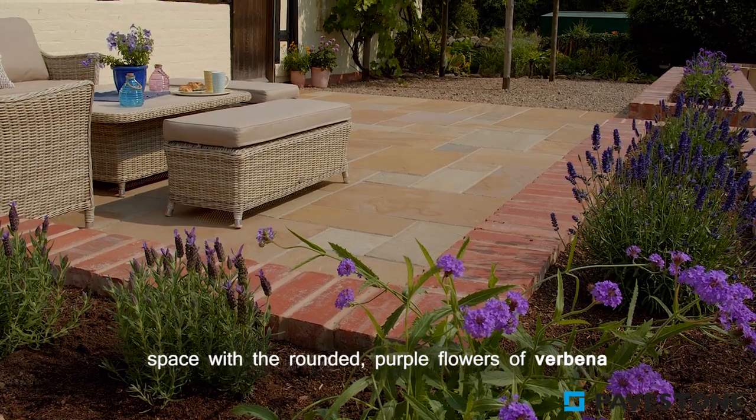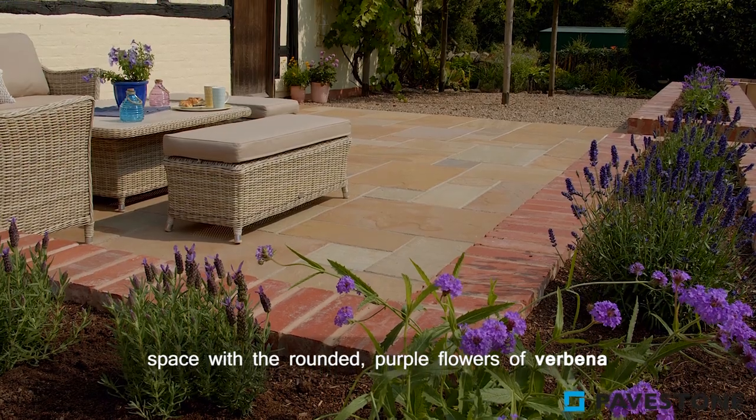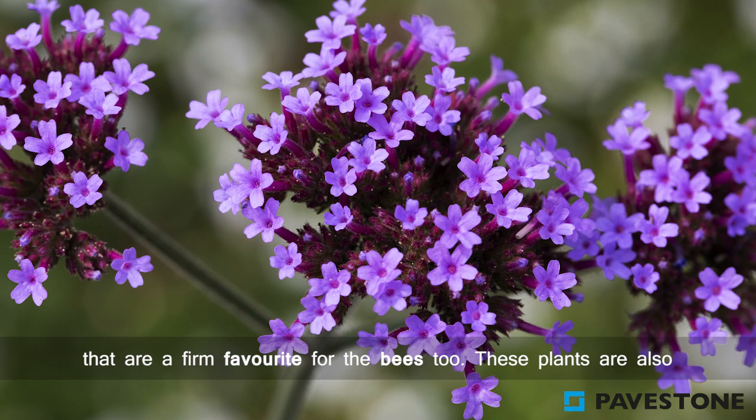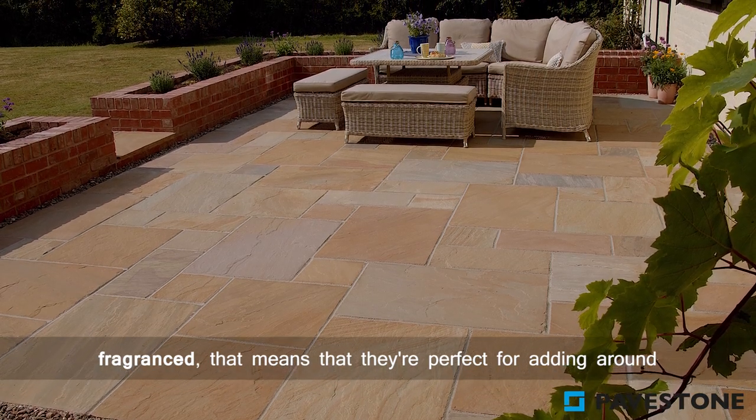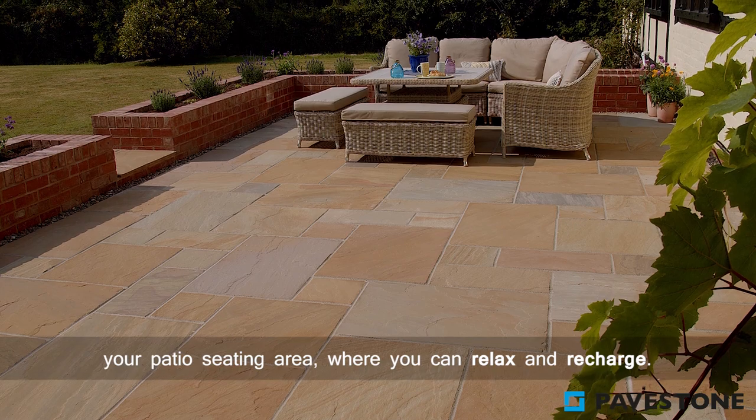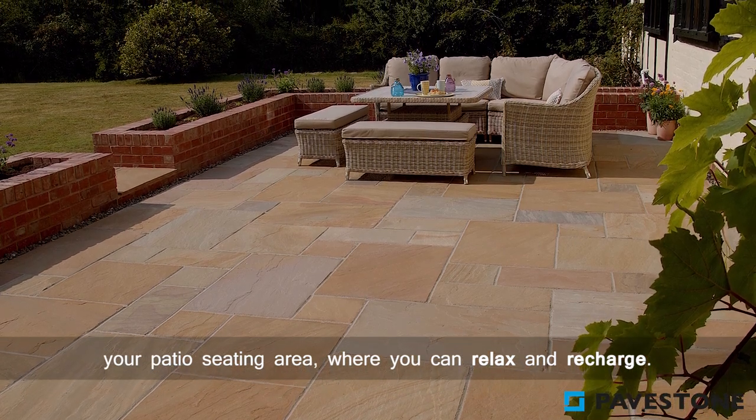Add more height to the space with the rounded purple flowers of verbena, which are a firm favourite for the bees too. These plants are also fragrant, making them perfect for adding around your patio seating area where you can relax and recharge.